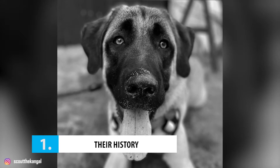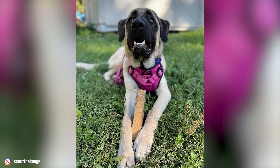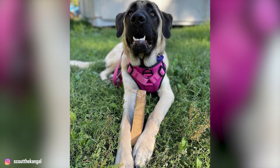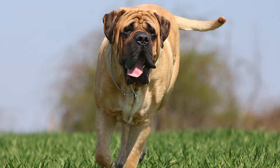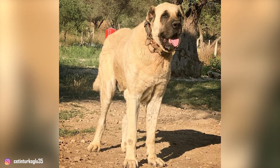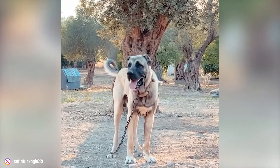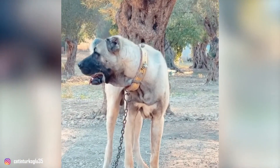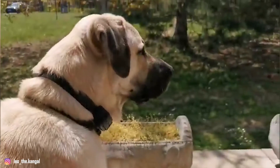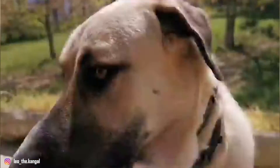Number 1: Their History. No one really knows for sure how the Kangol Shepherd breed originated. They are an ancient breed of dogs that have existed for thousands of years and are often associated with ancient mastiff breeds. Some believe that they came from the central Anatolian town of Kangol in Turkey's Sivas province, which is also where they got their name from. However, others argue that they might have gotten their name from the Aga of Kangol family, which was a family of influential people in the Kangol district.